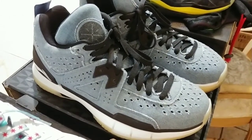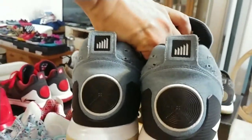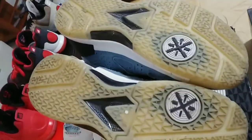Another rare shoe — if you try to find them, you're not going to find them. These are the Way of Wade Five Denims. You can see they are a denim material, like a jean material. Very nice shoe, you can wear these a lot and it's hard to beat them up. They stay in shape, hard to get a crease on these shoes. Also, they glow in the dark on the soles.